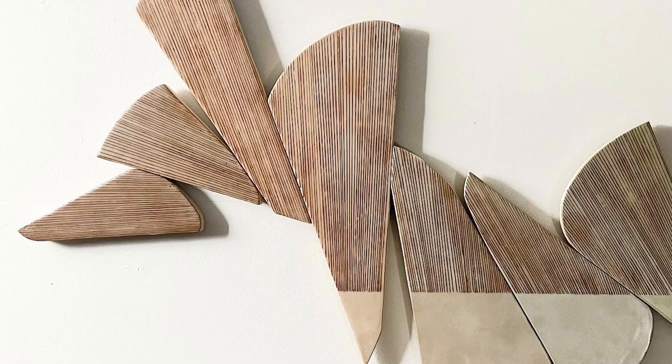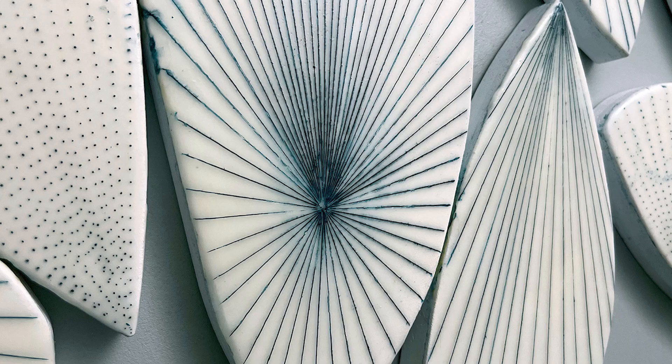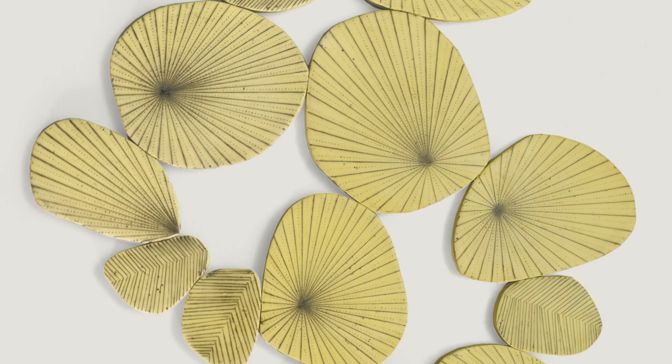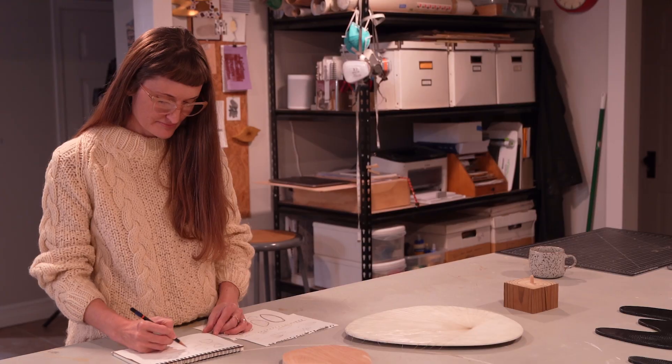Encaustic wax has a kind of opaque quality to it. I'm always looking at ways to visually translate how I'm seeing the natural world. I'm inspired by pebbles, leaves, trees, and cactus.